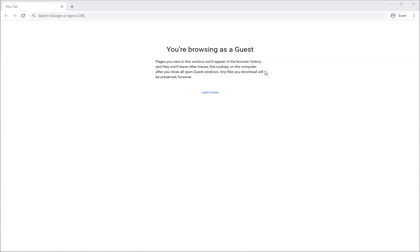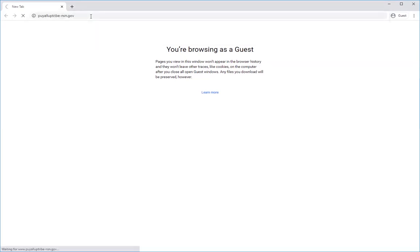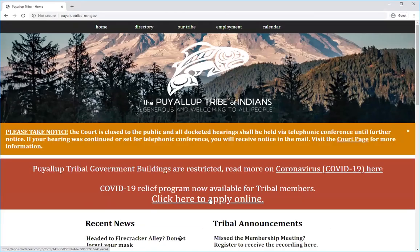You'll be receiving a copy of the application in your mail. However, if you'd like to apply online, please continue to watch the video. The first step is to go to the Tribe's website, www.puyallup-nsn.gov. When you've reached the homepage, look in the red box here — there is a link here to apply online.